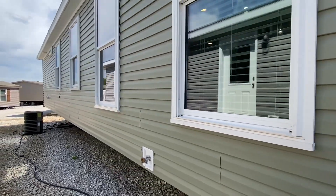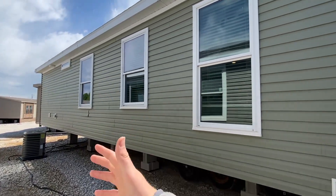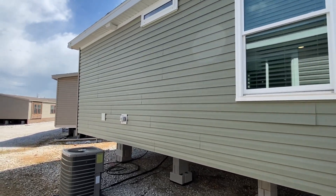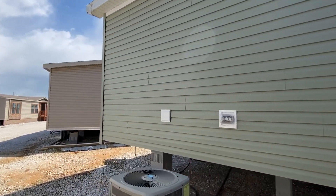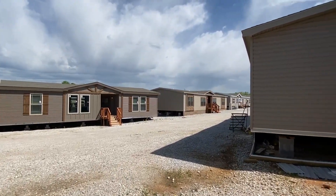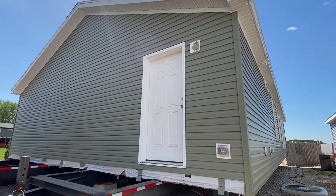I wanted to show you these windows — these are really nice high-end windows. We've got a water hookup back here and all these windows lined up along the side. I think there's a door down here on this end. They even have AC on this show model — got an outside plug too. All right, ready to head in?